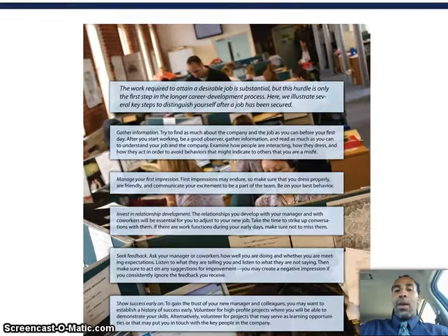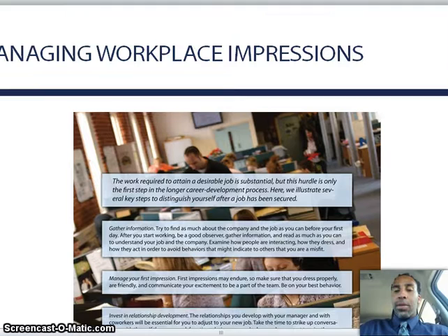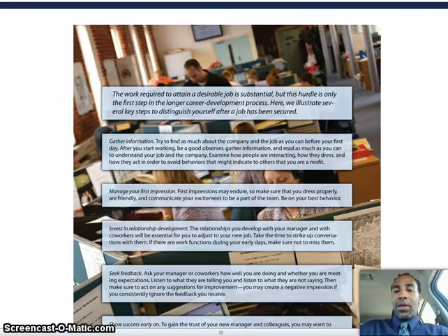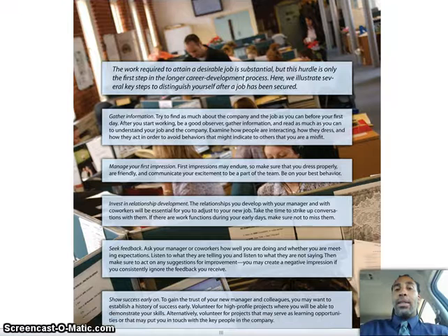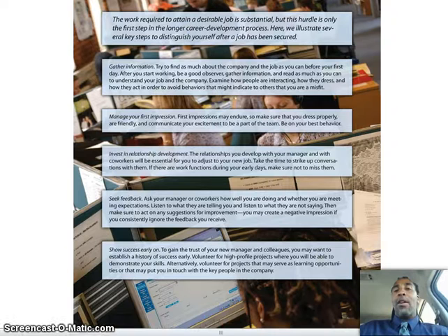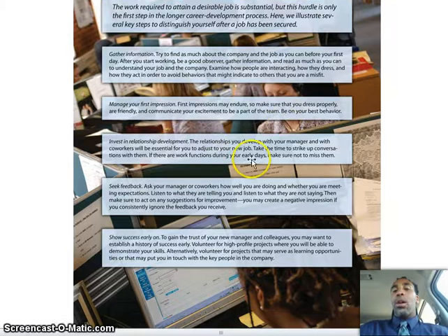Managing workplace impressions — the work required to attain a desirable job is substantial, but this hurdle is only the first step in the long career development process. You want to gather information and manage your first impressions — your first impression will probably be your last chance to make a first impression because people will always remember it. Invest in relationship development, seek feedback — those negative things will make you bigger, stronger, faster every time. Show success early on — show them you didn't make a mistake hiring you. To gain trust of your new manager and colleagues, establish a history of success early. Go back to the PowerPoint and read those in their entirety.